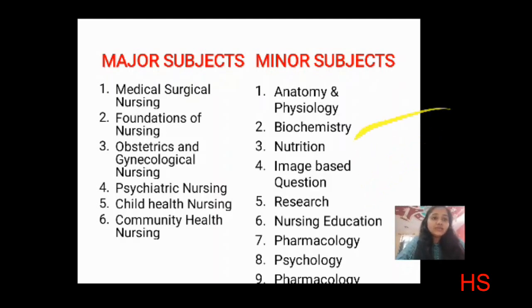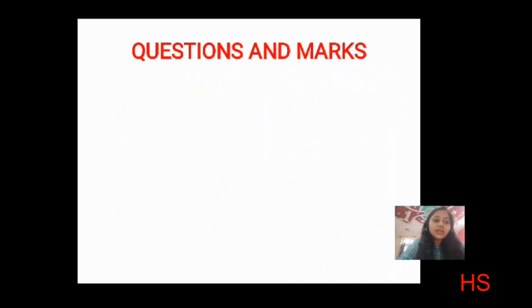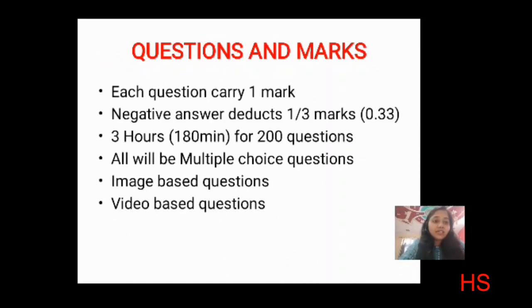Moving to questions and marks: there can be 200 questions and 3 hours — 180 minutes — are allotted. Each question carries one mark. Negative marking deducts one third of the question mark, that is 0.33. All questions will be multiple choice questions. Image-based questions will be there and there can be video-based questions also.